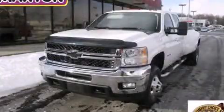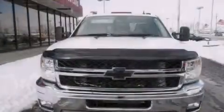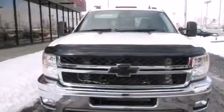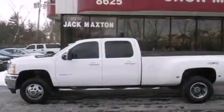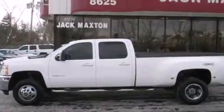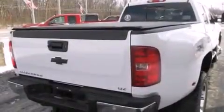This is a certified pre-owned 2011 Chevrolet Silverado 3500. Whether hauling, commuting, or towing, this truck is the right one for you. It has a 6.6 liter 8-cylinder engine, an automatic transmission, and 4-wheel drive.